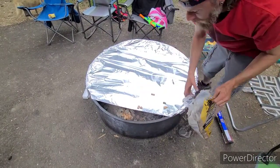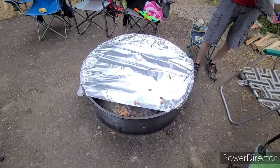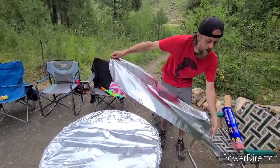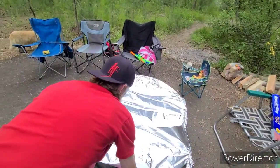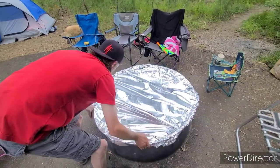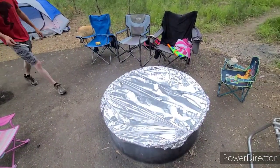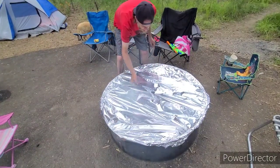We'll cover this — you've gotta use the heavy duty foil, heavy duty. Now, how is the smoke going to come out? We'll grab a knife and just open a hole in the foil.